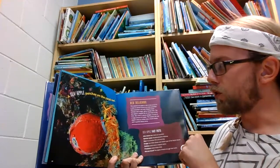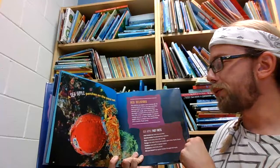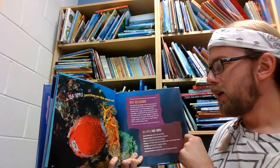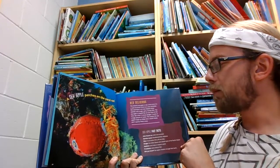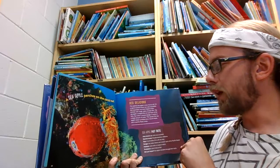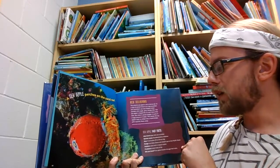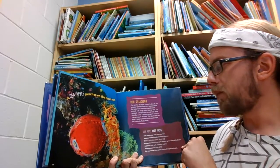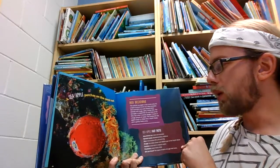A sea apple perches on the coral reef. The colorful sea apple is not a fruit at all — it's a type of animal known as a sea cucumber. Sea cucumbers are oval-shaped ocean animals with tough, spiny, bumpy skin. The sea apple is shaped like an oval most of the time, but when it senses danger, it sucks in a large amount of water. This causes the sea apple's body to inflate into a round shape, and it quickly floats away.